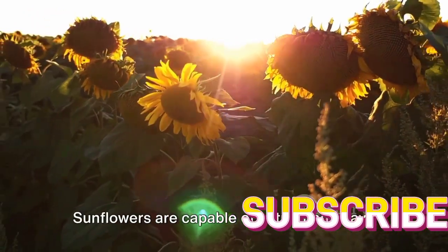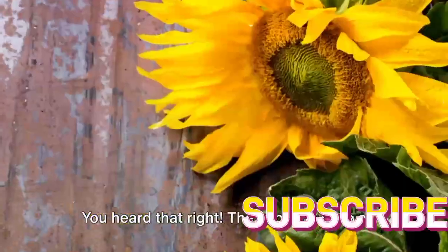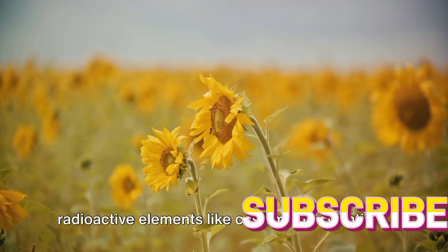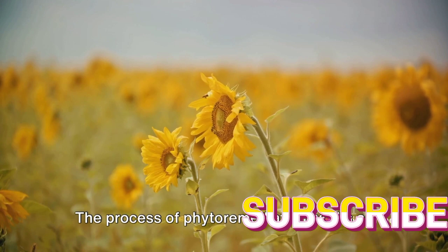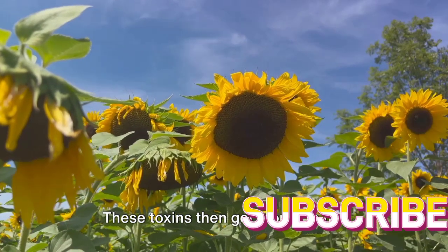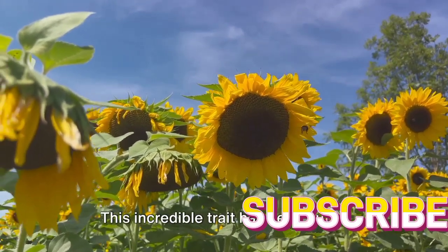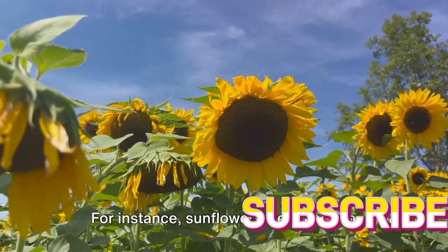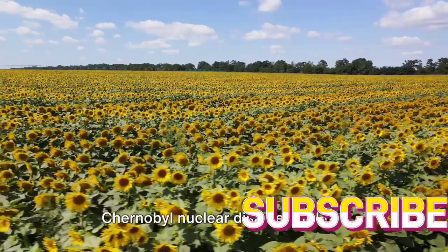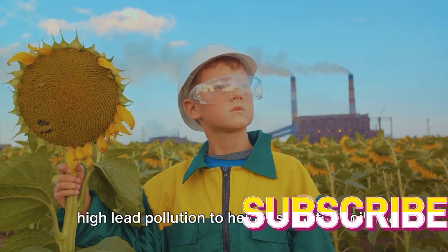But what exactly do they clean up? Sunflowers are capable of extracting heavy metals and toxins from the soil. These plants have a remarkable ability to absorb harmful substances such as lead, arsenic, and even radioactive elements like cesium and strontium. The process of phytoremediation works as the sunflower draws up contaminants along with water and nutrients through its roots, and these toxins then get stored in the plant's stems and leaves, effectively removing them from the soil. This incredible trait has been put to practical use — sunflowers were used to help clean up contaminated soils after the Chernobyl nuclear disaster and the Fukushima Daiichi nuclear disaster, and have also been planted in areas with high lead pollution.